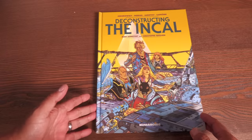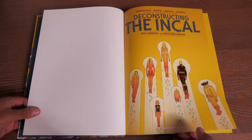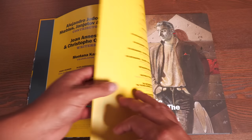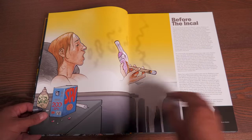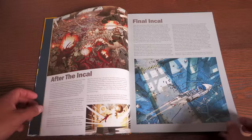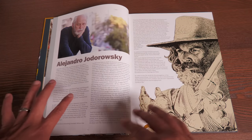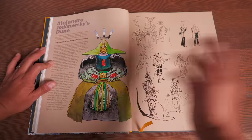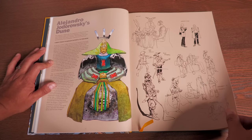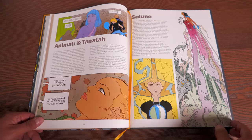Shout out to Fear Reader of X — he sent me Deconstructing the Incal. I don't know how he knew I didn't have this and needed it in my library. The Incal, of course, being one of my favorite European comics — artwork by Moebius, with Jodorowsky as the main writer. What this book does is break down the Incal, sometimes panel by panel, kind of like the breakdown of the Metabarons. There are interviews in here, and some more artwork featured by other artists.